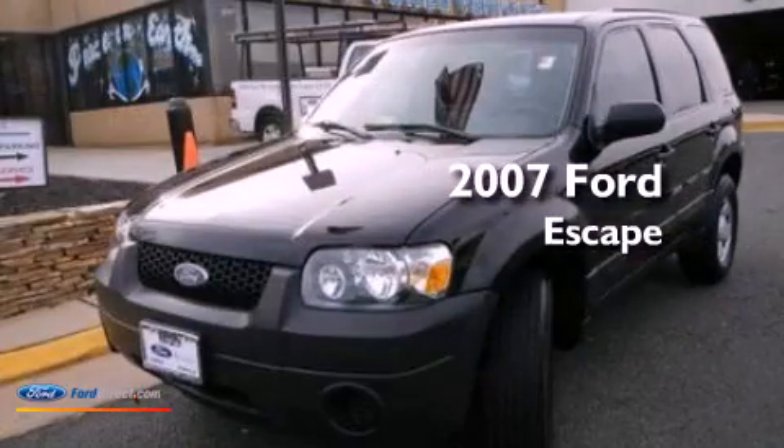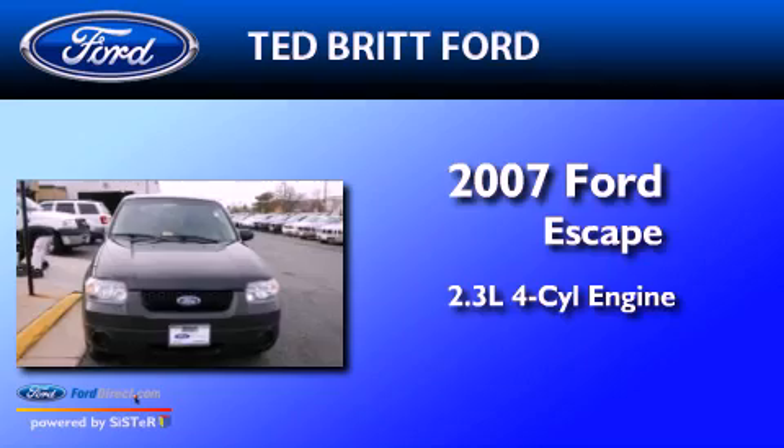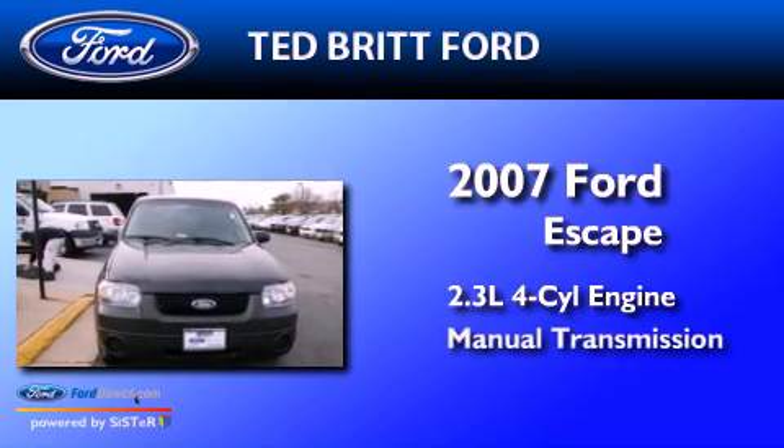This is a 2007 Ford Escape. It features a 2.3-liter four-cylinder engine and a manual transmission.